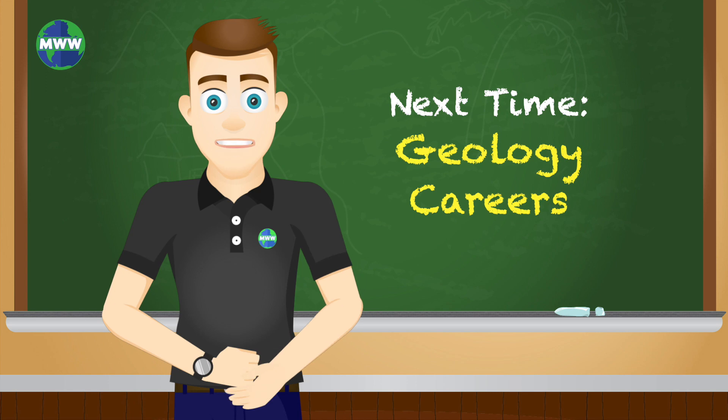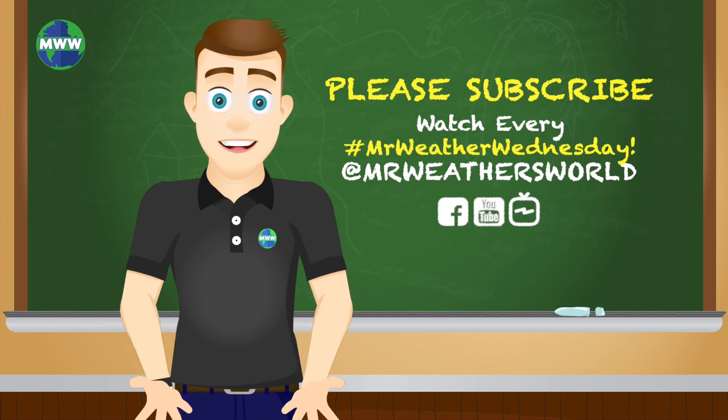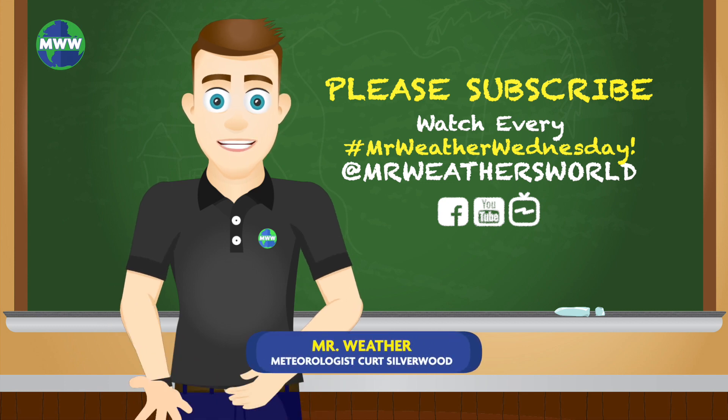Next time we'll discuss career paths in geology. Thank you for watching. Please subscribe to Mr. Weather's World on YouTube for new videos every Mr. Weather Wednesday.